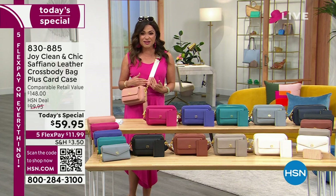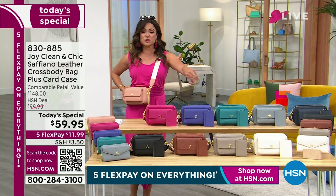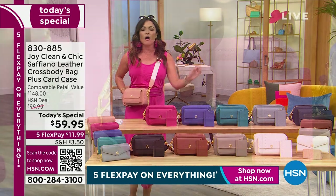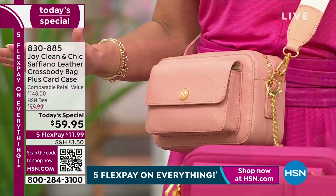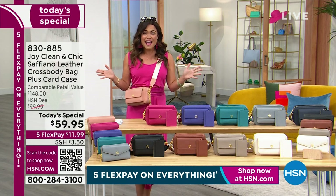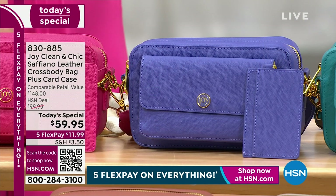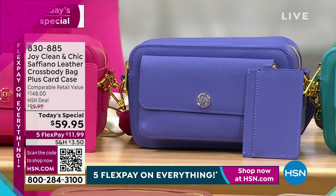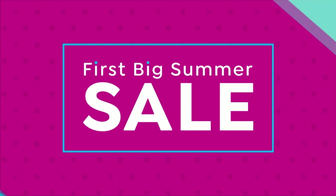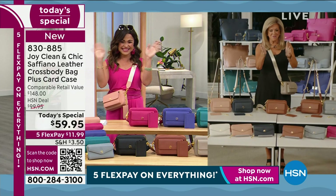The strap also has that technology included. I'm wearing the blush pink — we have 10 beautiful colors to choose from, all genuine leather. I cannot believe this price point — an $11.99 flex pay is absolutely absurd. The fabulous Joy Mangano is standing by live. Joy, how in the world were you able to bring us designer luxury genuine Saffiano leather with all of this technology at a price like this?